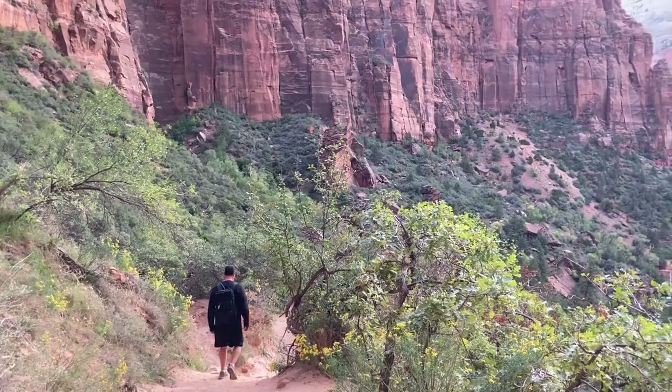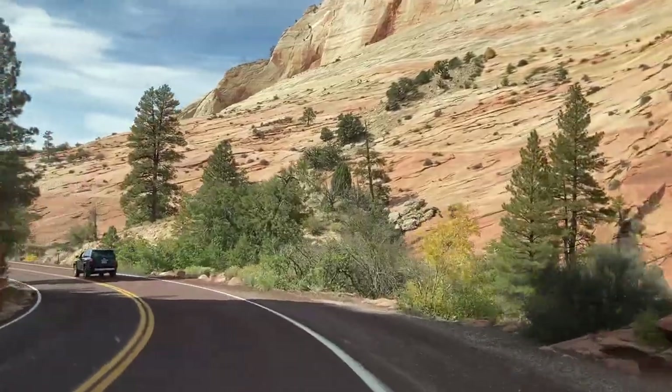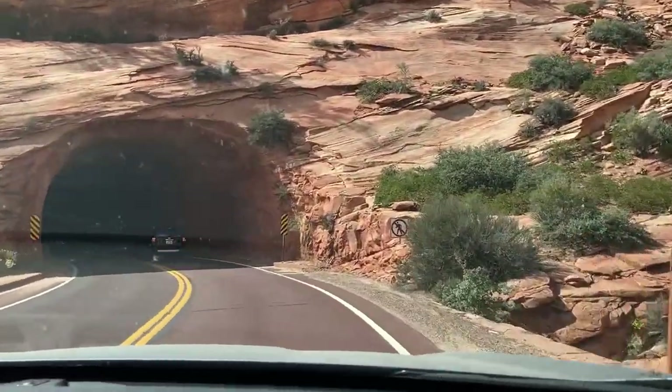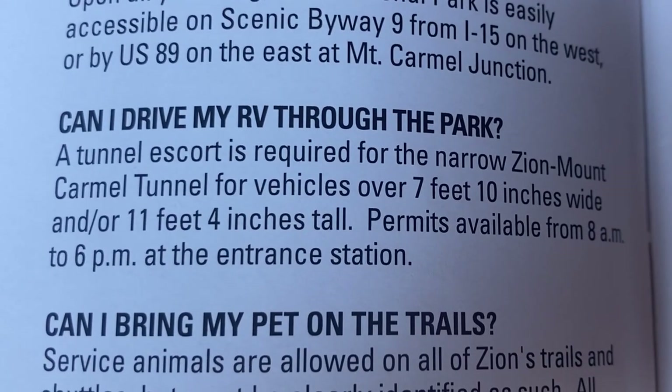At number five we have Zion National Park. Zion is the second most visited national park in the US and is absolutely stunning. We entered from the east entrance and drove all the way through to the west entrance where the visitors center and major activity hubs are. Part of that drive takes you through a tunnel, and if you're an oversized vehicle you actually have to apply for a special permit to go through it.